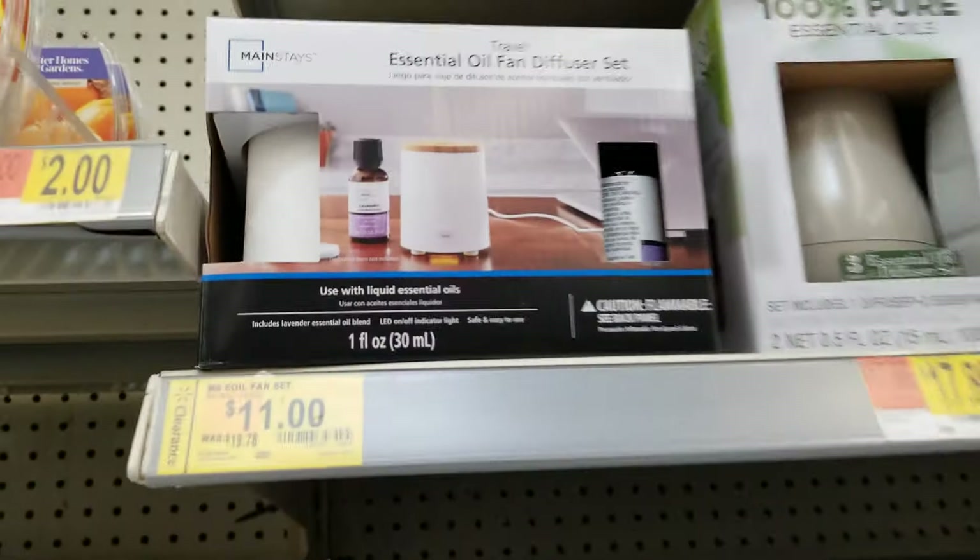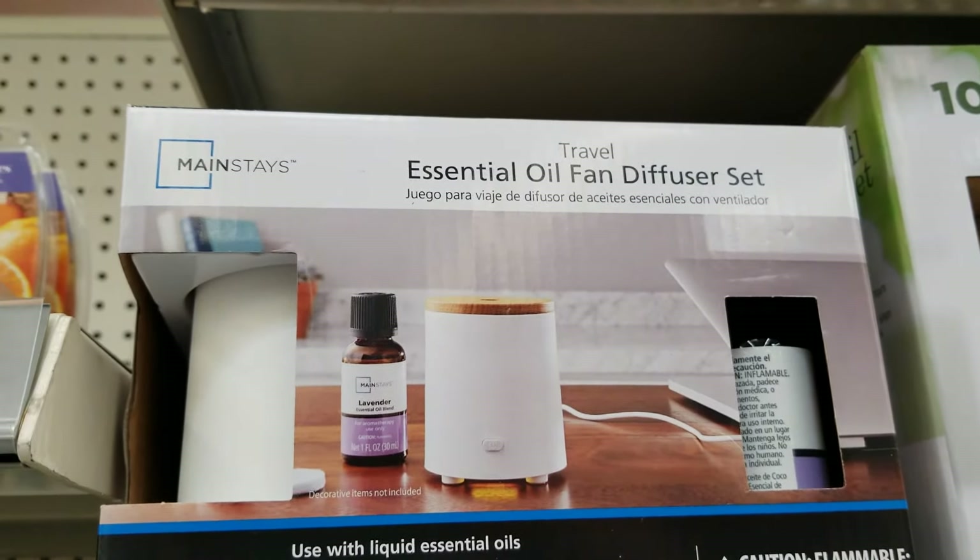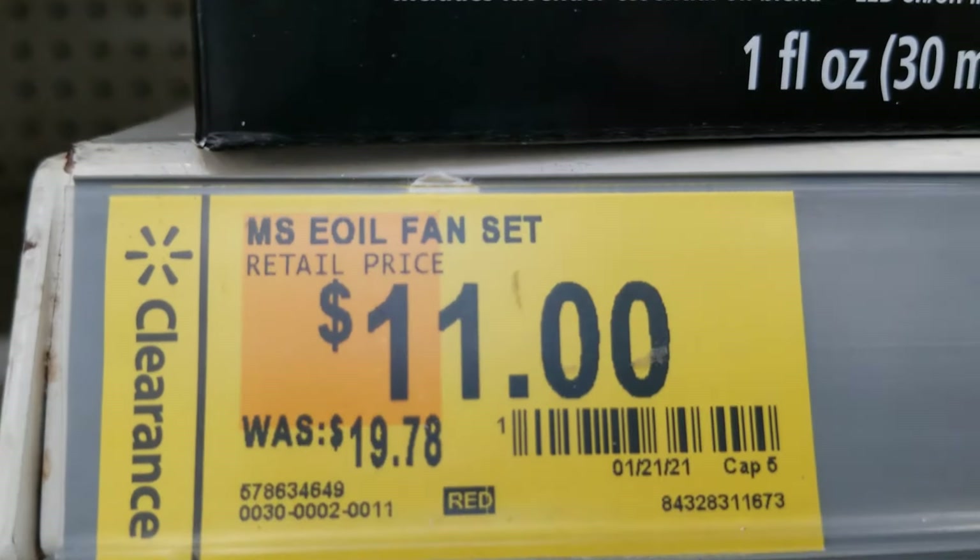They also have the Main Stain air oil diffuser set, and here is the barcode.